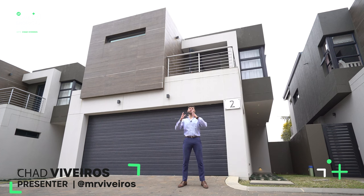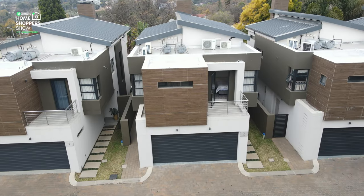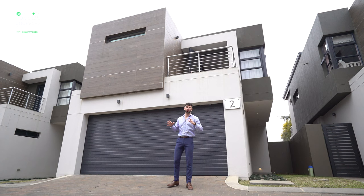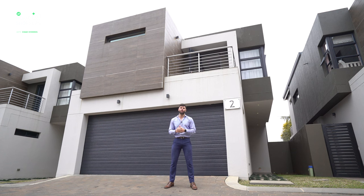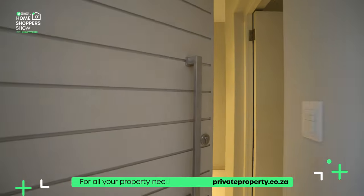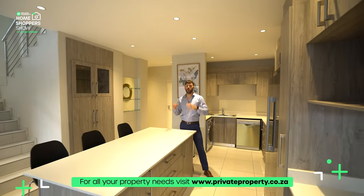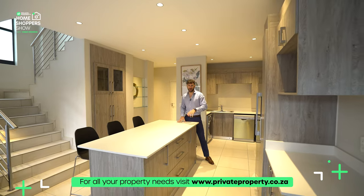Here we are on this unfortunately very gloomy day on another episode of the Home Shopper Show. Today we are here in Morningside showing you one incredible cluster home. This time we're doing something different — we're showing you a rental home, but possibly a purchase you could make in the future. A stunning home brought to us by Future Dev. My name is Chad, this is the Private Property Home Shopper Show. Welcome home — and coming through your front door, you find yourself in this beautiful living area.